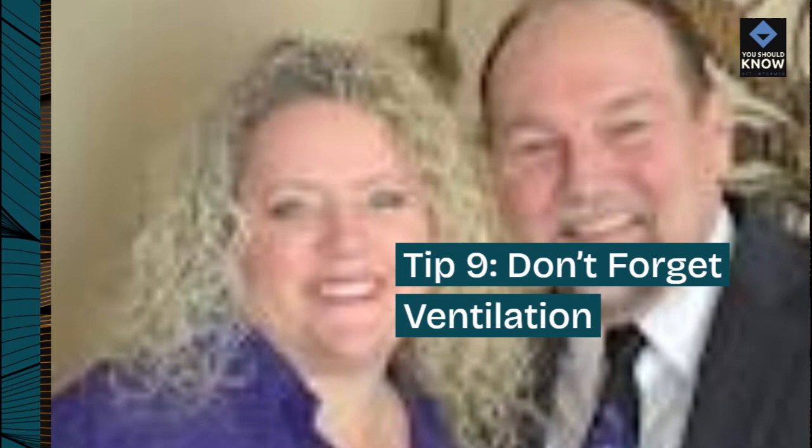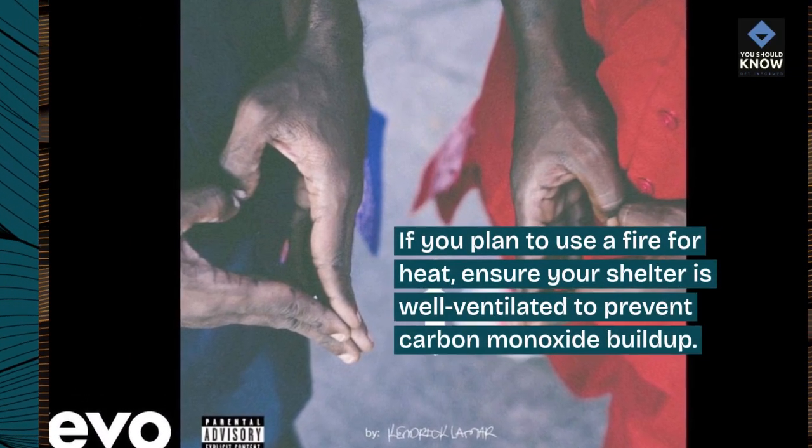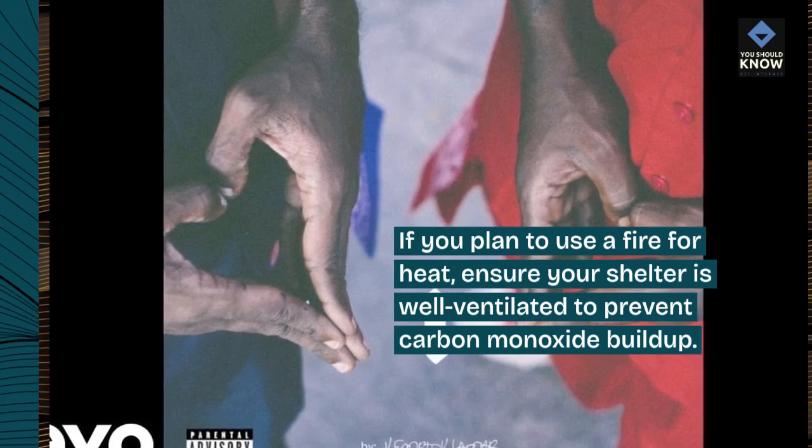Tip 9: Don't forget ventilation. If you plan to use a fire for heat, ensure your shelter is well ventilated to prevent carbon monoxide buildup.